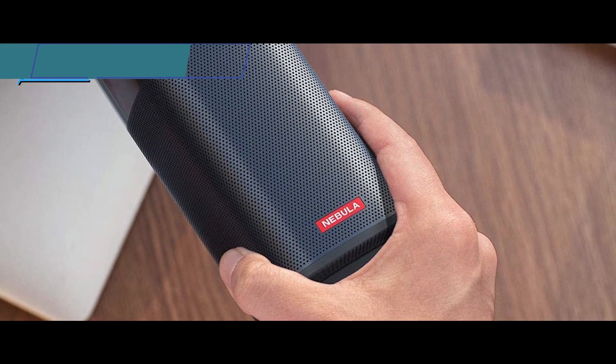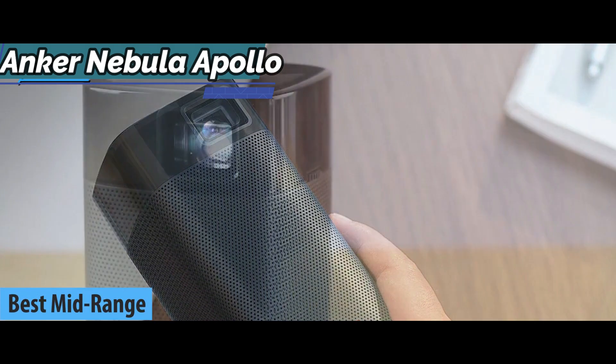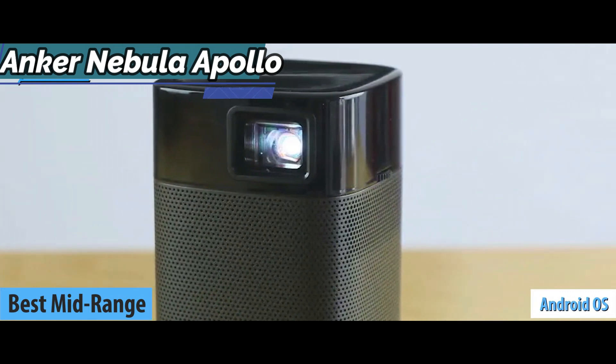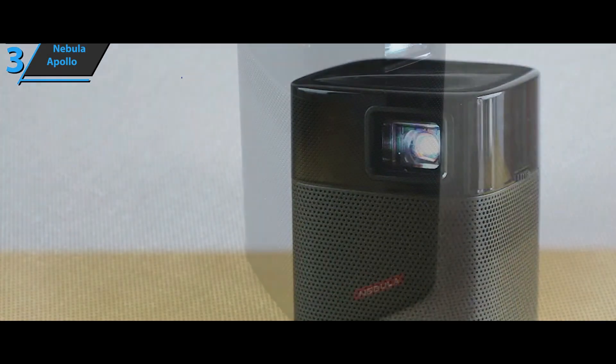We present to you the Anker Nebula Apollo, also known as the best mid-range mini projector available on the market in 2022. The Anker Nebula Apollo has an Android operating system which allows you to access Netflix, HBO, YouTube, or Movistar whenever you have Wi-Fi at hand.